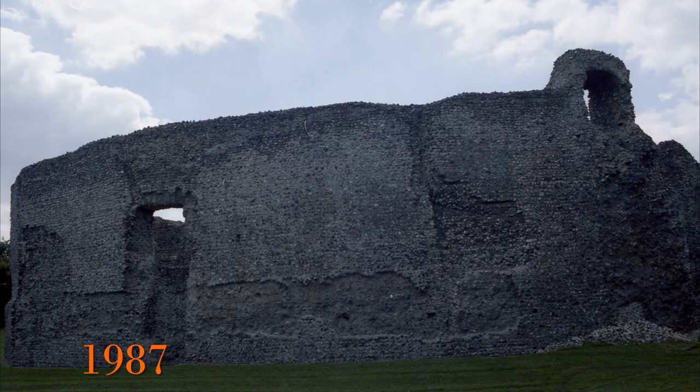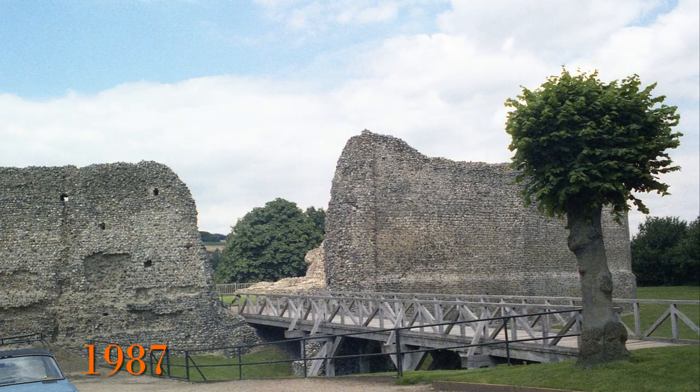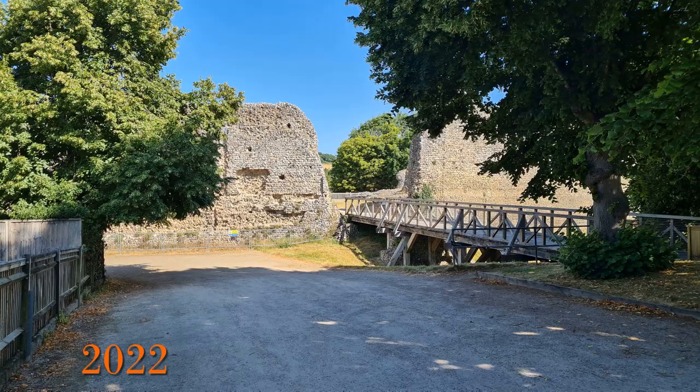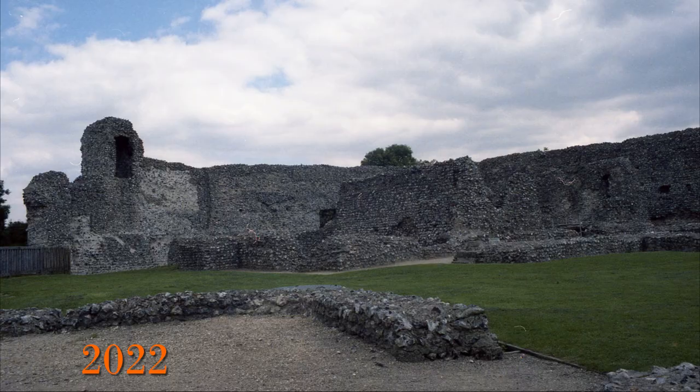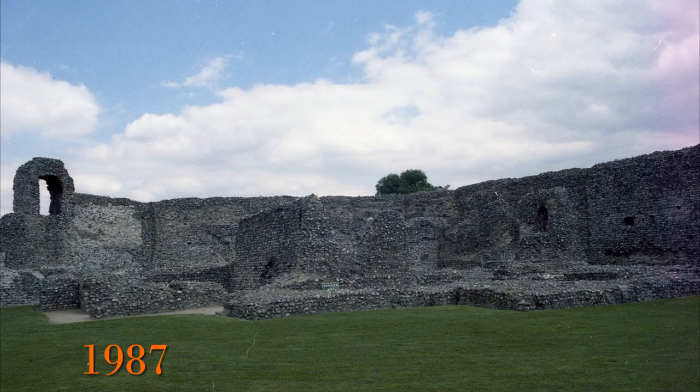These are some shots from 1987 blended into similar pictures from 2022. All there really is to highlight is that the fence around the moat at the entrance has now gone and there are some temporary barriers inside, which could be a concern for the state of the building. But there are also now some useful information boards on the site, which were not there in the 1980s.